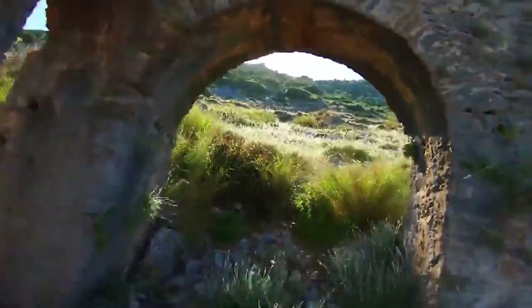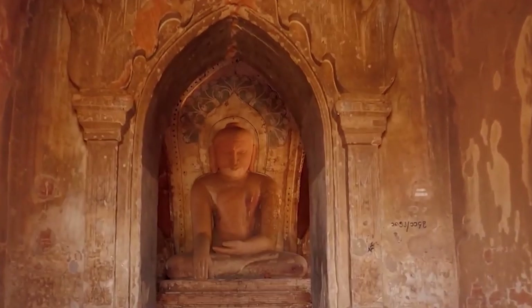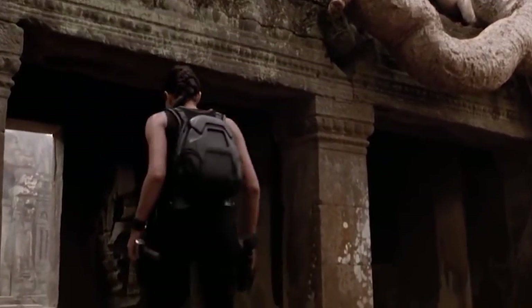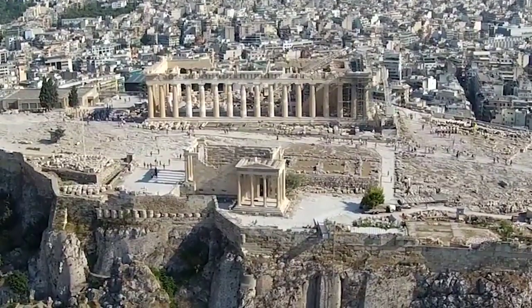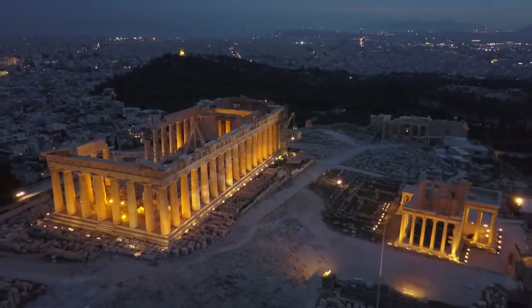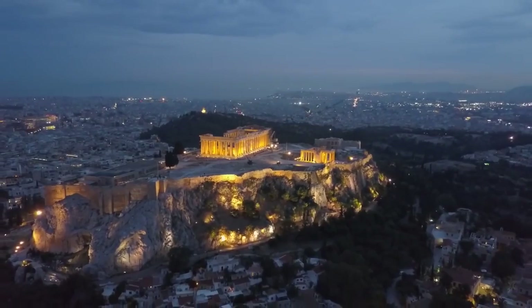There's a lot we can tell about an ancient building through archaeology and scientific research. We can tell when it was built, and usually how it was built too. We might even be able to get an idea of what it was used for, but we can't always get all of the answers. Every structure you're about to see in this list is an outstanding feat of ancient construction, and although we know a little about all of them, we're still left with more questions than answers.